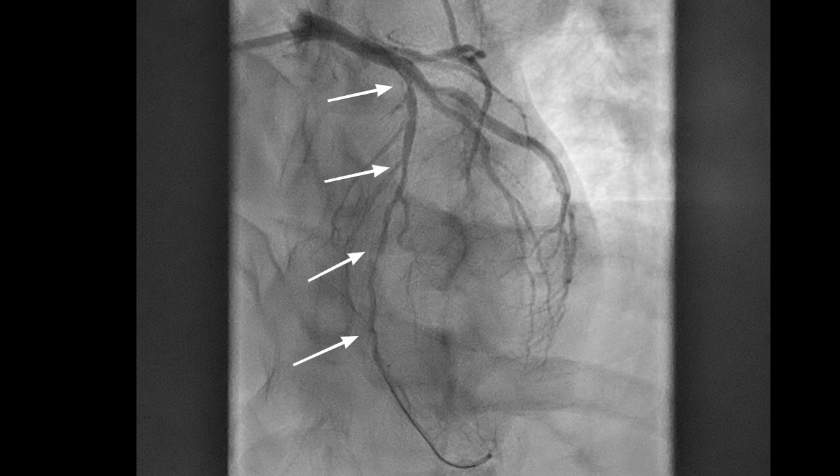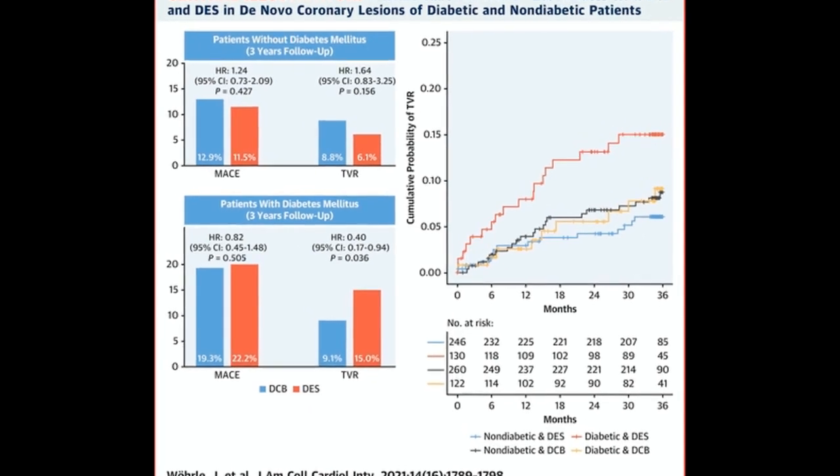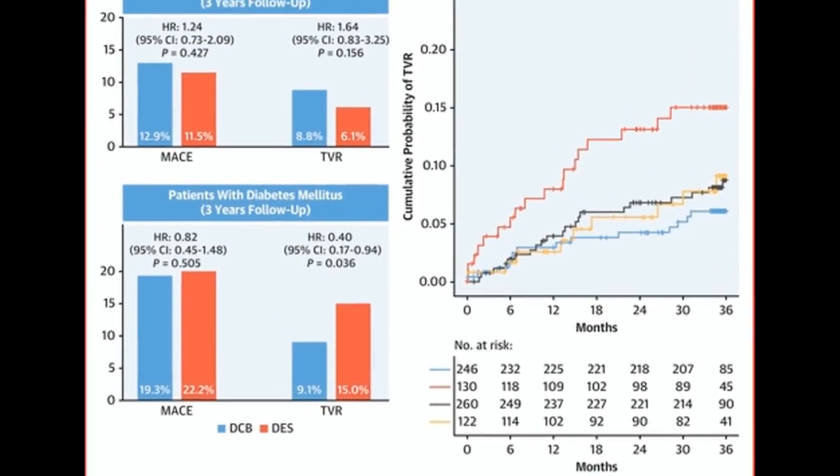And of course stenting diffuse disease is never a good idea. Whenever I see a small caliber vessel with diffuse disease, I think of drug-coated balloons — DCB.